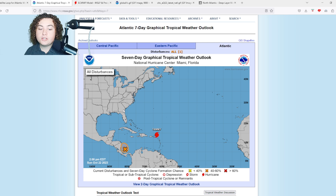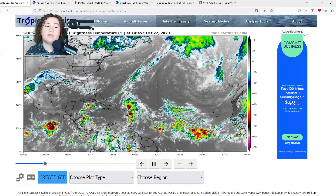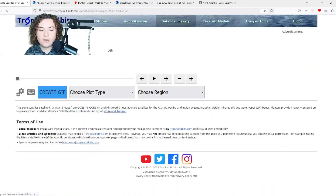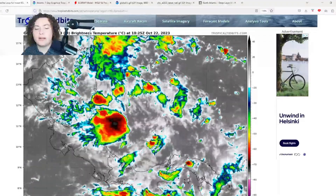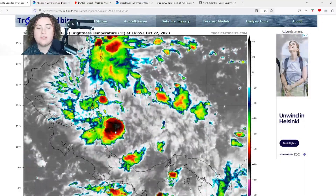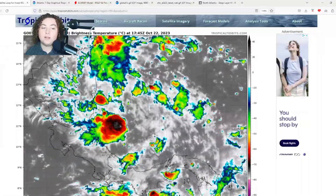Formation chance in the next 48 hours is 60%, the same through seven days. Even if this system develops weakly, it's still going to produce very significant flash flooding, especially in Nicaragua where there are many mountains in the central part of the country, and also in parts of Central America like Costa Rica, Panama, and maybe Honduras. Invest 95L still shows signs of organization, though there's not much organized convective flare just yet — it still has about 36 hours before it needs that.